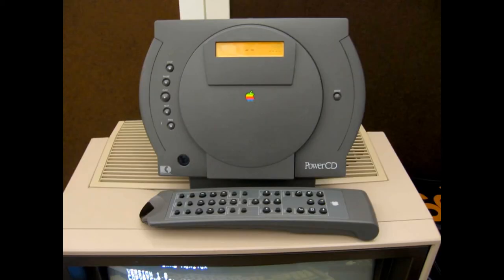PowerCD was a standalone CD player made by Apple in 1993, rebadged from the Philips CDF100. It included a remote and could work together with Apple-designed powered speakers. It could also be used as a PC CD drive with a SCSI connector, and supported Kodak Photo CDs and data CDs in addition to audio CDs.